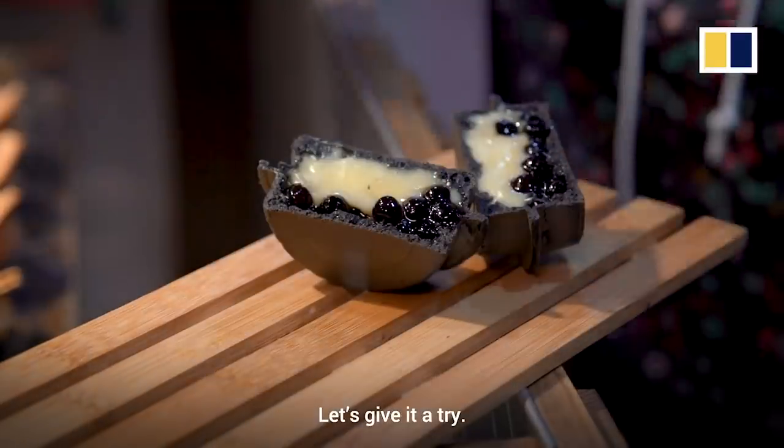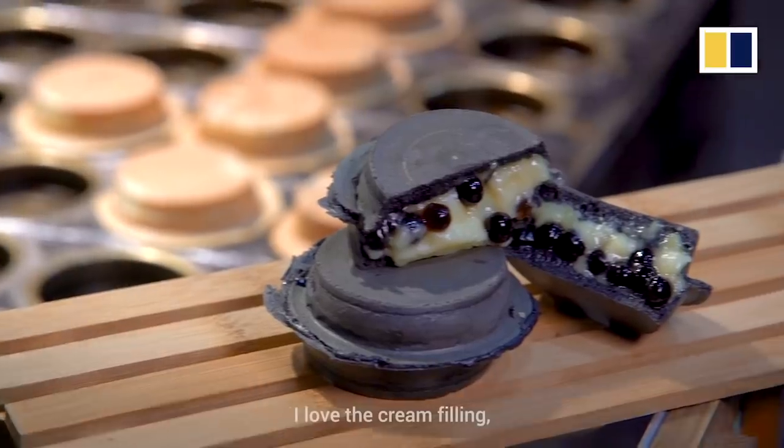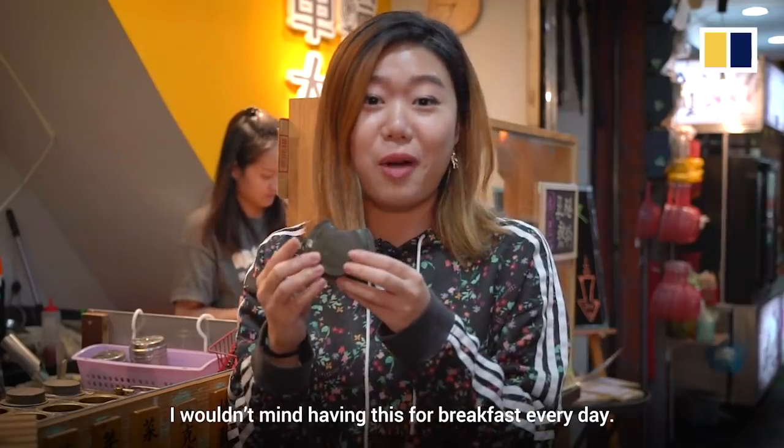Let's give it a try — I love the cream filling and the textures that the tapioca balls add to it. I wouldn't mind having this for breakfast every day.